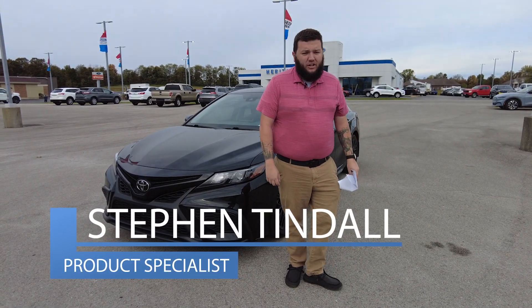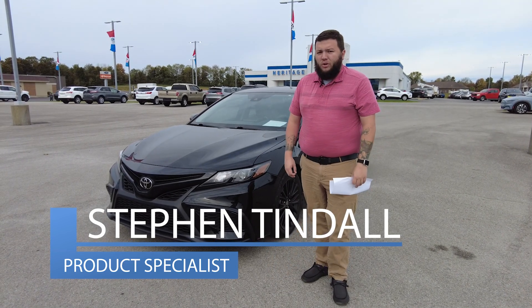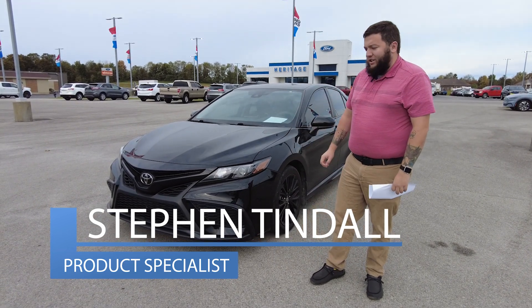Hi, I'm Steven Tyndall. I'm a product specialist here at Heritage Ford in Cordon, Indiana, and today we're checking out this 2021 Toyota Camry SE Nightshade Edition.